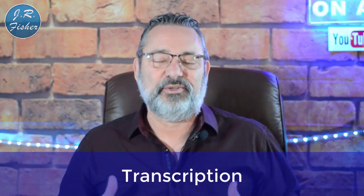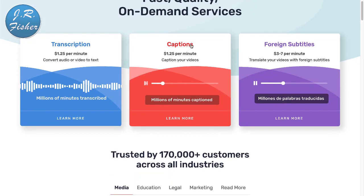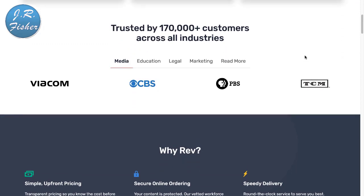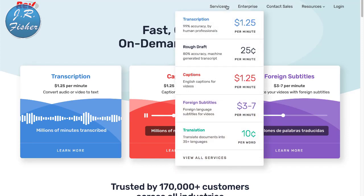Number four is transcription. People send you a video or an audio file and you transcribe those words onto paper. For that, we go over to Rev.com. You can see that some services pay $1.25 a minute, and $3 to $7 a minute for foreign language content. The higher your transcription accuracy and the better you get at it, the more you can charge.